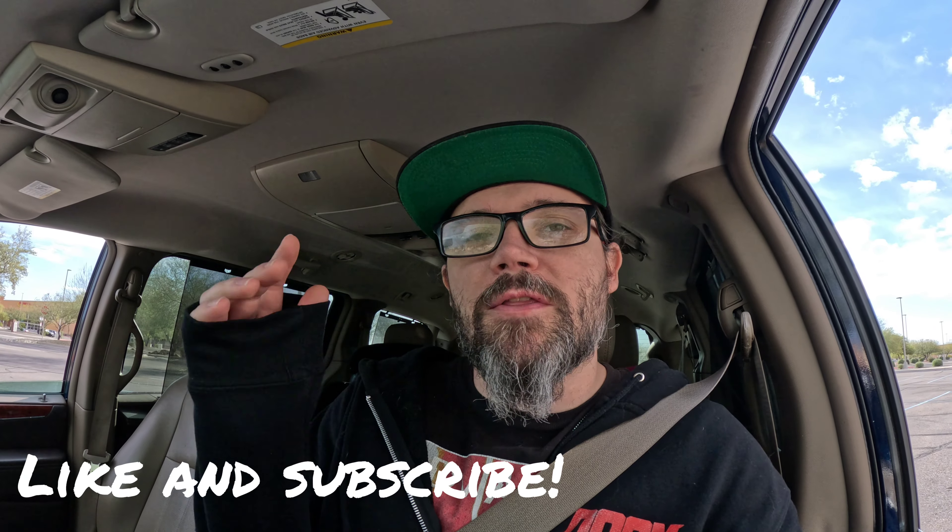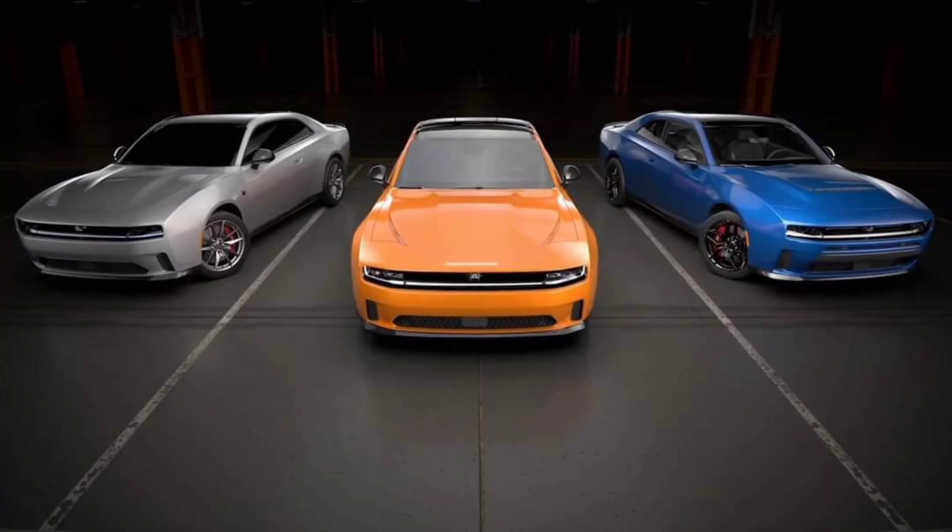What's going on everybody, welcome back to the channel, thank you so much for tuning in. Today we are talking about the EV Charger Daytona and the Charger RT — both these cars are coming out.